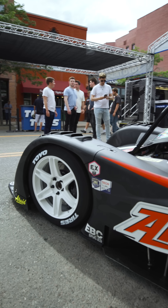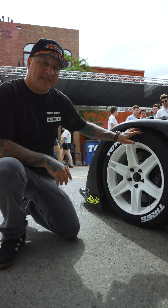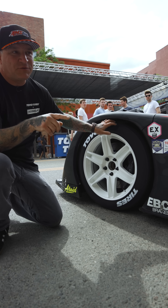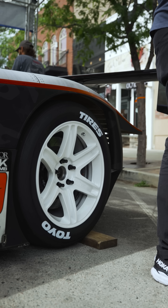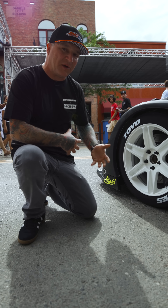Let's talk about wheels, brakes, and tires. I'm running a 305/680/18 Toyo prototype slick on the front, and a 325/710/18 Toyo prototype slick on the rear. These are super-soft compounds specifically made for Pikes Peak.